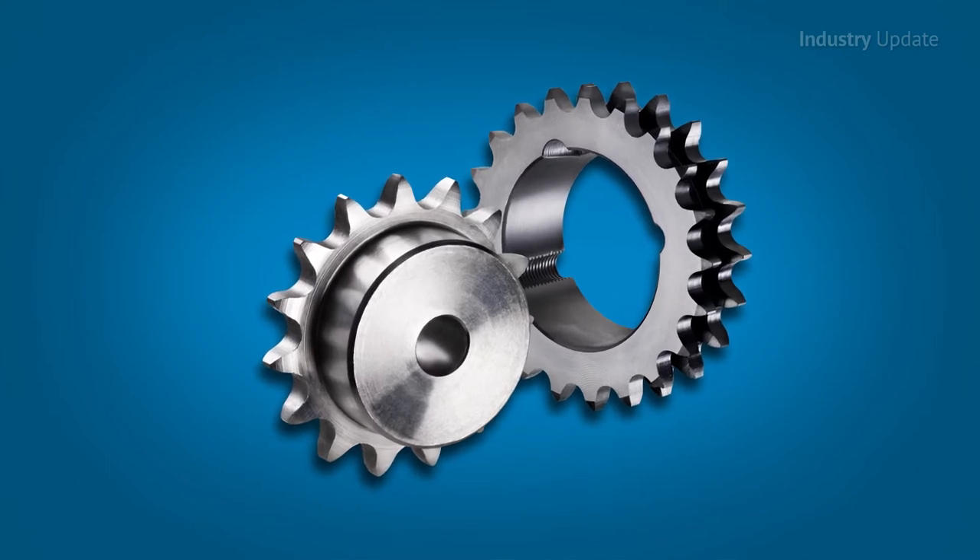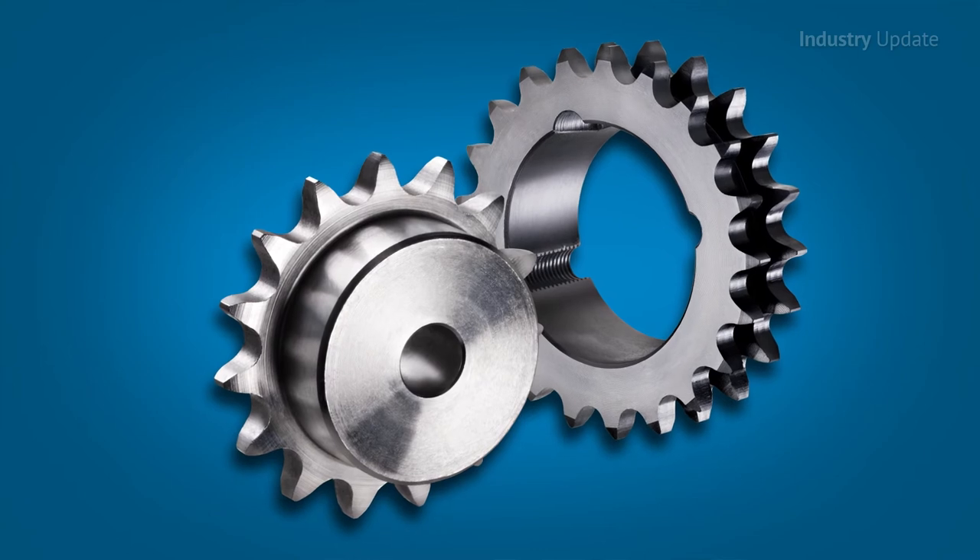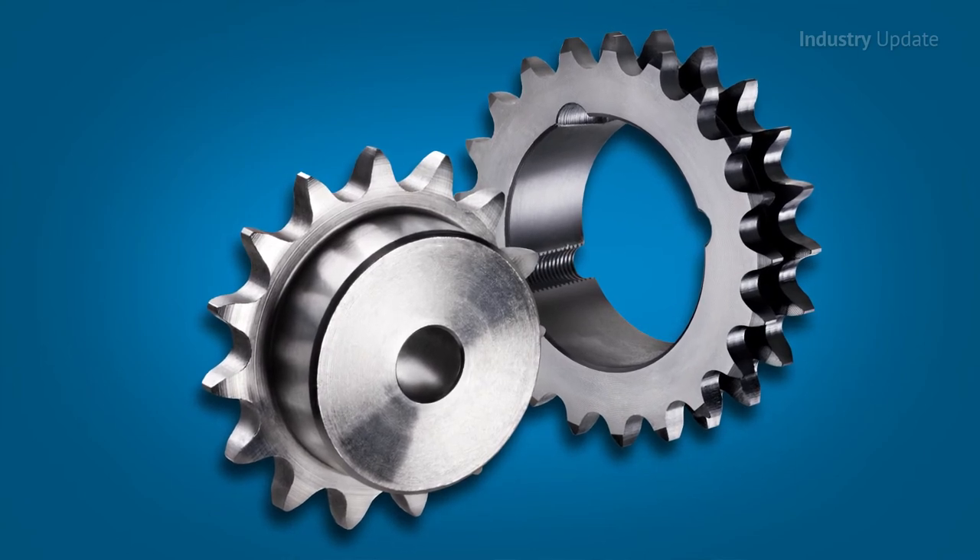Tsubaki manufactures its sprockets from top-quality heat-treated steel, so they are resistant to shock loads and wear, require minimal maintenance, and are a perfect complement to any Tsubaki chain.